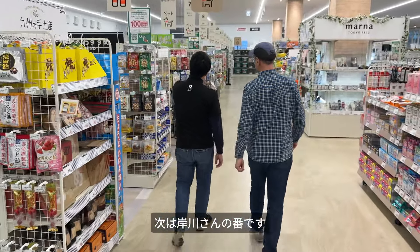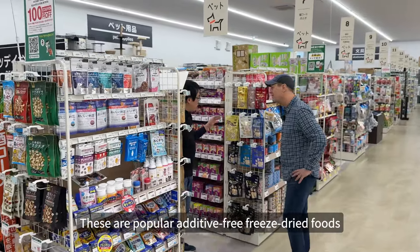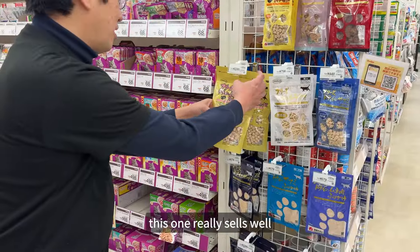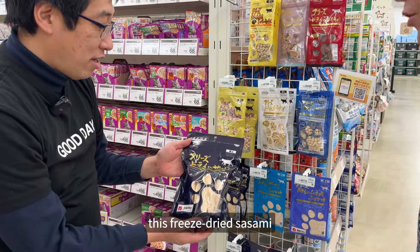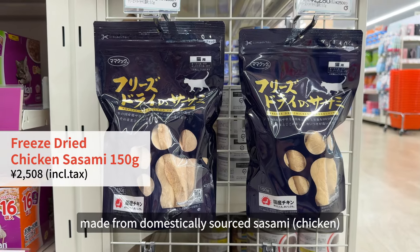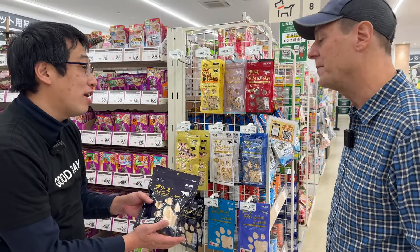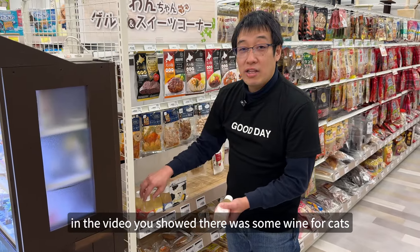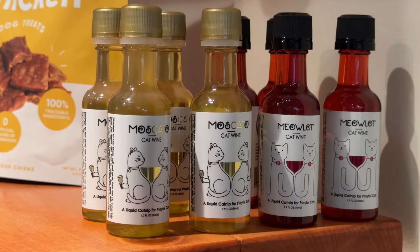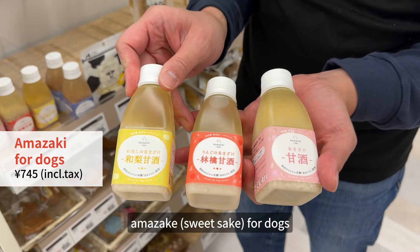Kishikawa-san was impressed, and in return he shared some of the healthy pet products that are popular at Good Day. The most popular product is freeze-dried food — freeze-dried food for cats.